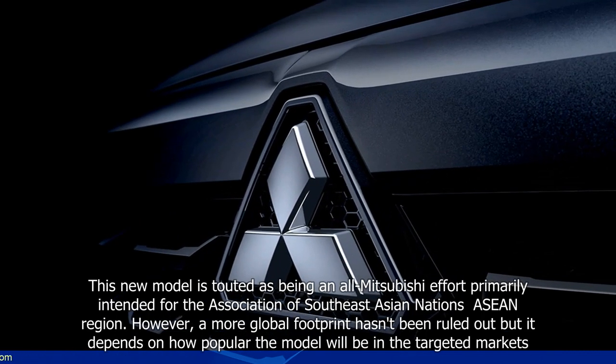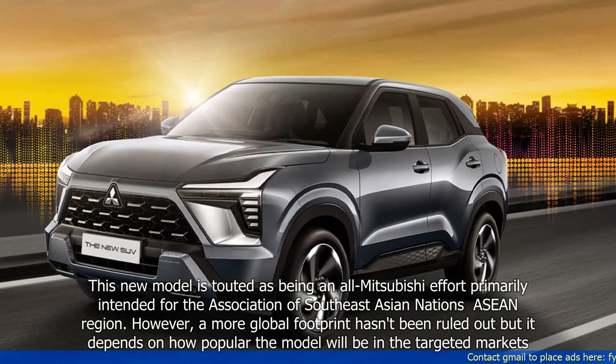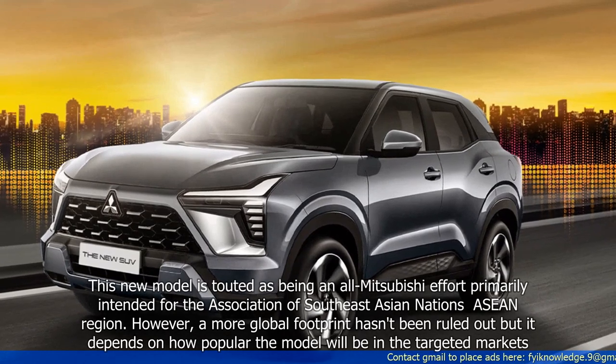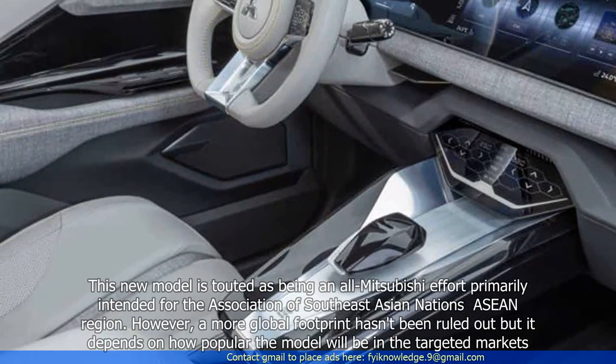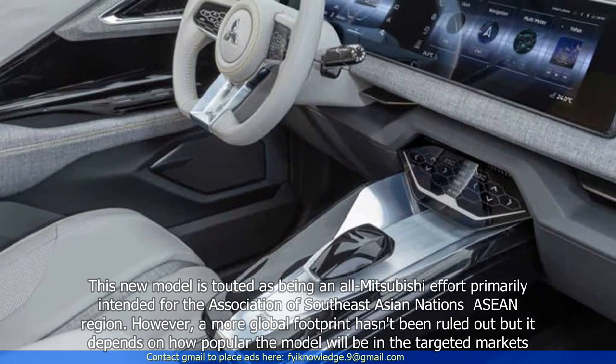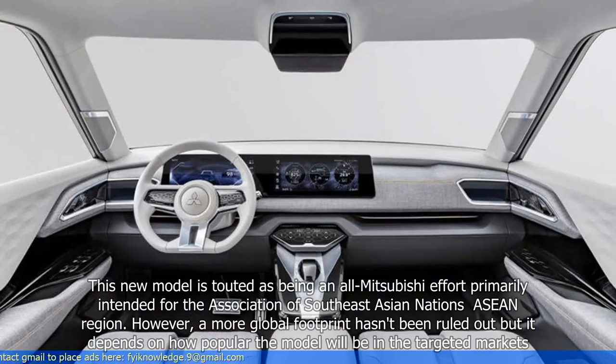This new model is touted as being an all-Mitsubishi effort primarily intended for the Association of Southeast Asian Nations (ASEAN) region. However, a more global footprint hasn't been ruled out, but it depends on how popular the model will be in the targeted markets.